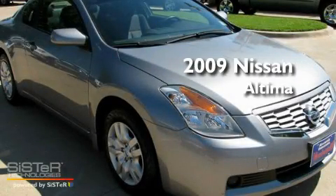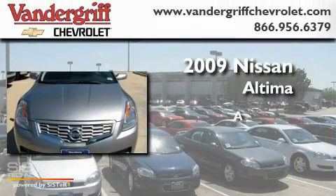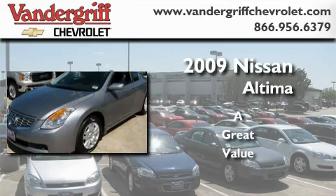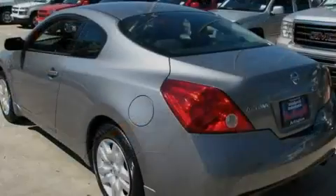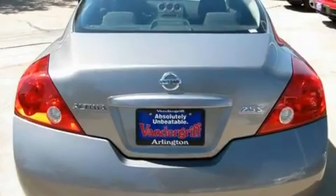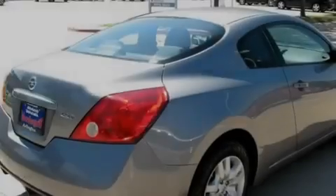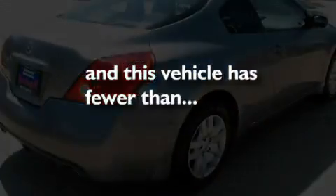This is a 2009 Nissan Altima. Its top features include air conditioning, a rear window defroster, a keyless entry system, a premium sound system, a low tire pressure indicator, an anti-lock braking system, front multi-stage airbags, a CD player, and this vehicle has less than 34,000 horsepower.